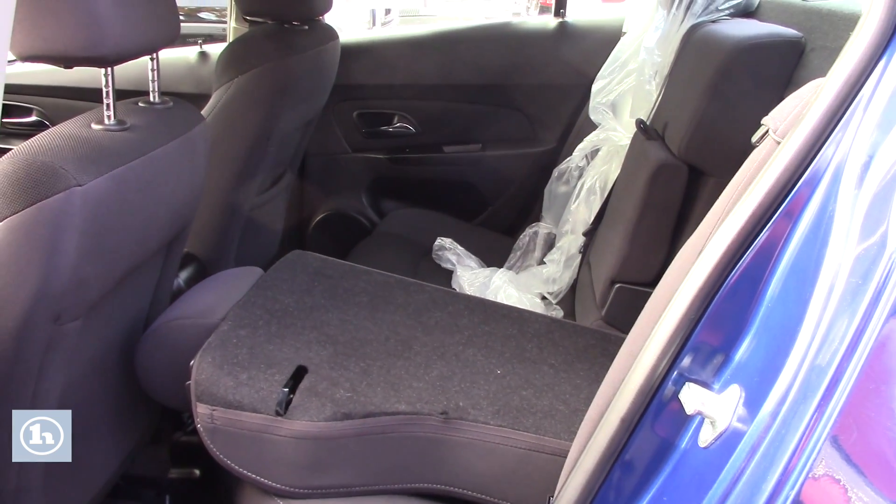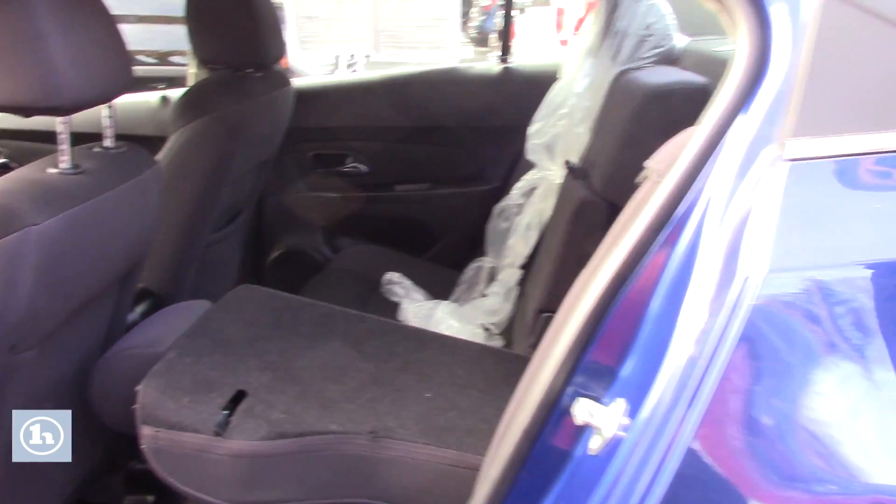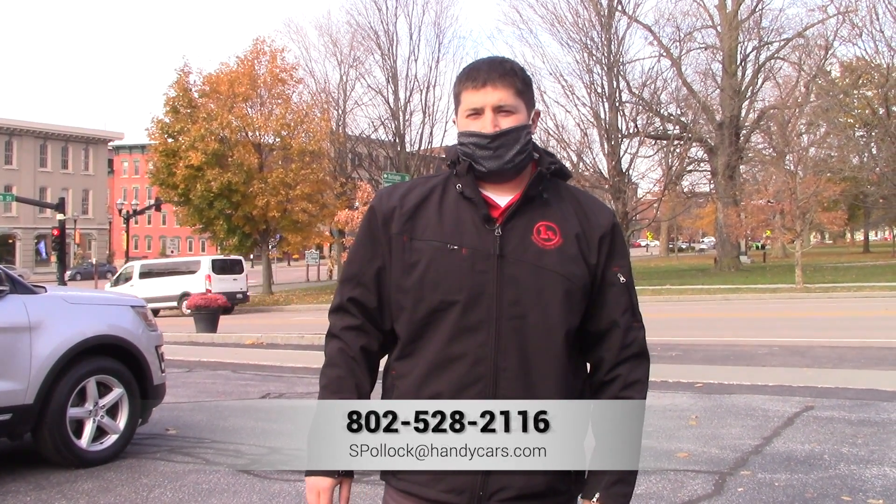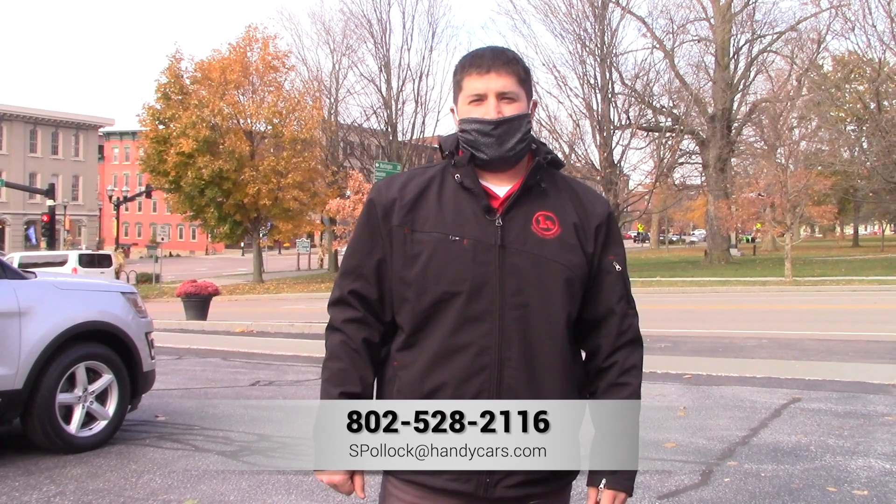That gives you a lot of room to haul things. Again, my name is Sam and this is the 2013 Chevy Cruz. If you have any questions or would like to schedule a test drive, you can call me at 802-528-2116. Thank you.